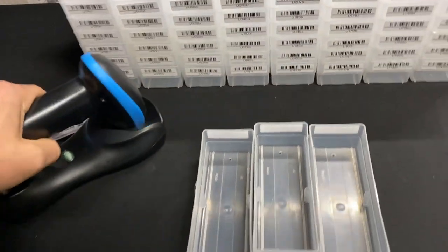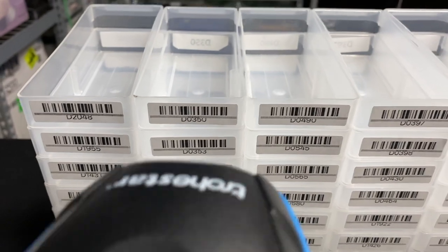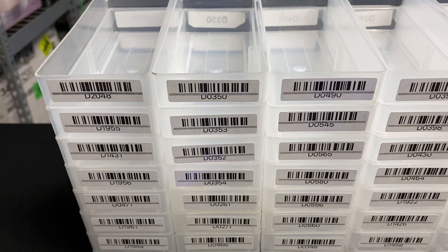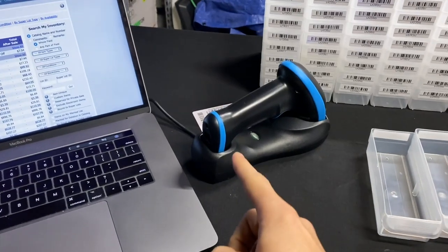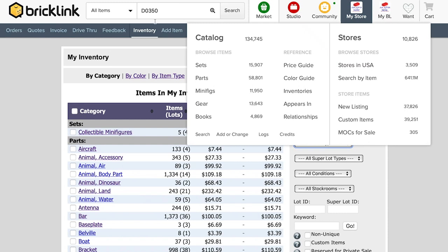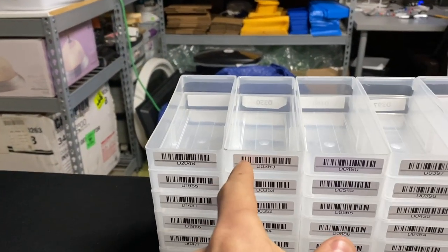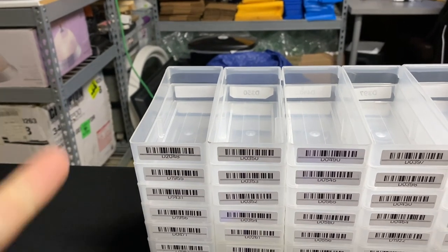The way a barcode system works is you have your barcode scanner and your barcode, and all you do is scan it. When it's plugged into your computer, it just types the value really fast. So scanning a barcode essentially finds that these lines equal, say, D0350 and types it really fast into the search field.